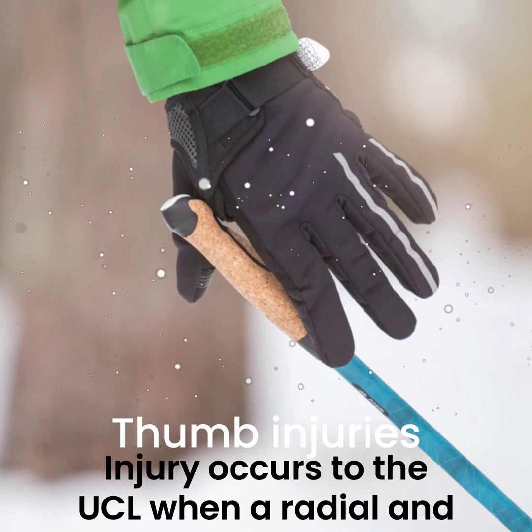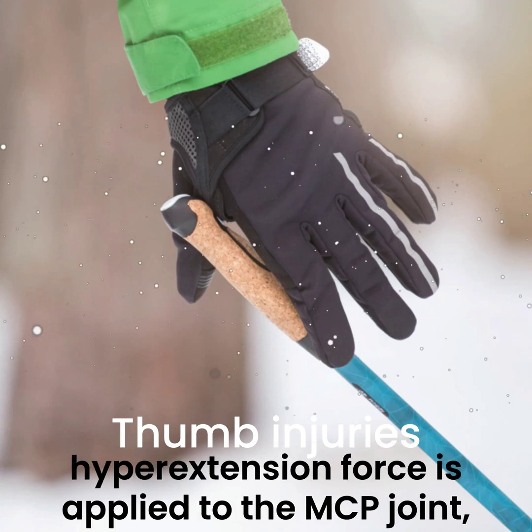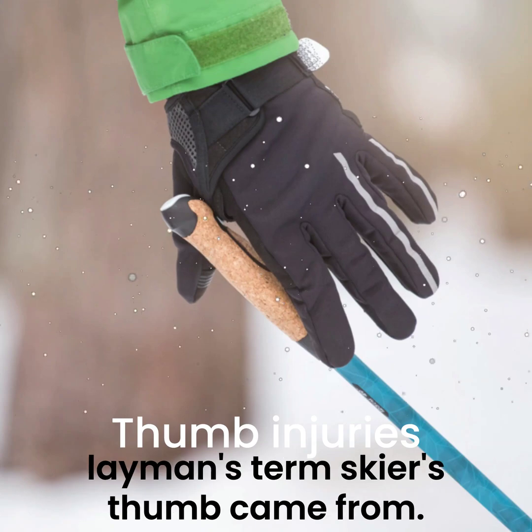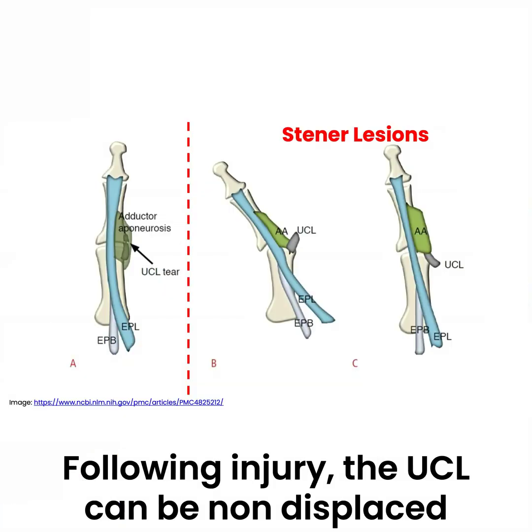Injury occurs to the UCL when a radial and hyperextension force is applied to the MCP joint, such as landing on a ski pole, which is where the layman's term skier's thumb came from.